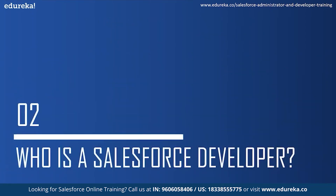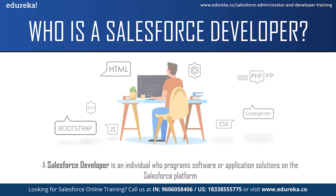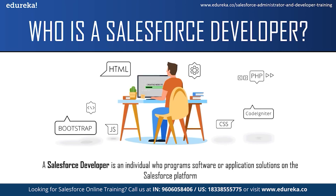Let us move on to the next topic and see who is a Salesforce developer. A Salesforce developer is an individual who programs software or application solutions on the Salesforce platform. They analyze a company's processes, develop CRM workflows and build custom applications for specific business needs. They work collaboratively with other team members to create custom scalable processes. A Salesforce developer must also collaborate with colleagues in sales, customer support and marketing teams to translate business needs into solutions using the right tools. Once solutions are created, Salesforce developers are also responsible for quality analysis, testing, debugging and developing user documentation.